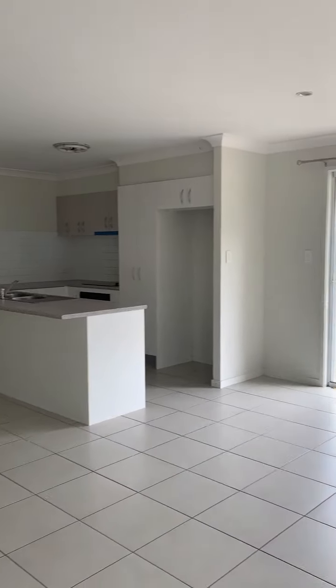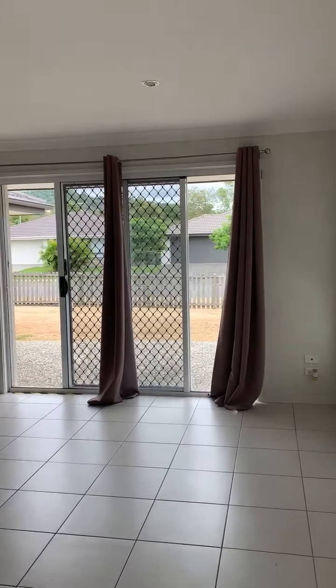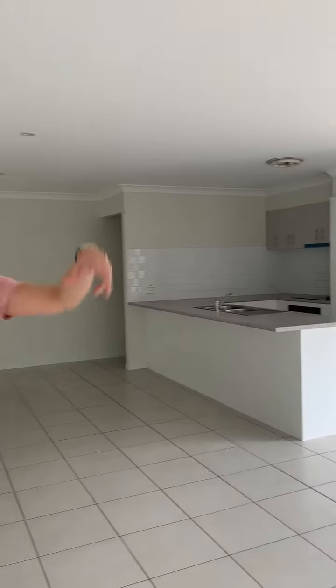As you walk through the front door, we have open plan living, dining, kitchen area combined. There is a split system air conditioning unit in this area as well.